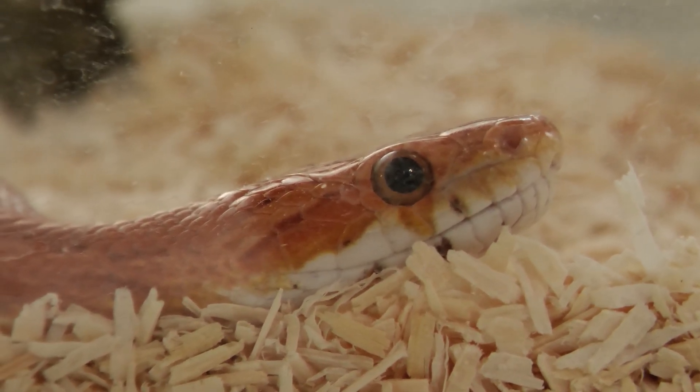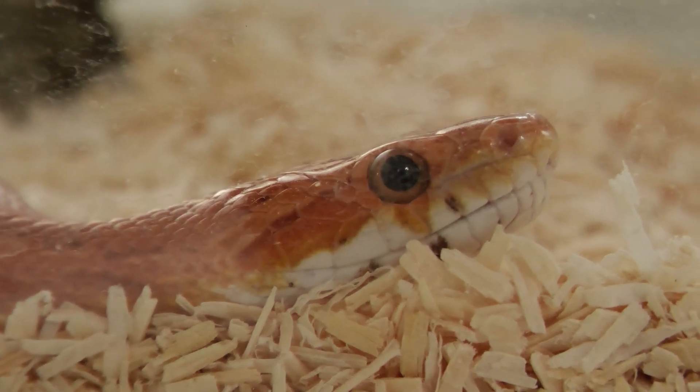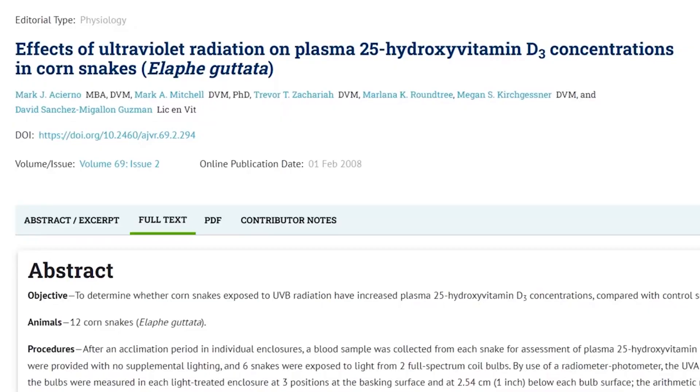Some people might not put a lot of weight to that, but a lot of compassionate keepers will. The big important claim we hear is that corn snakes get enough vitamin D from their diet to reproduce and don't actually need UVB — and that hinges upon corn snakes getting enough vitamin D from the rodents they eat.